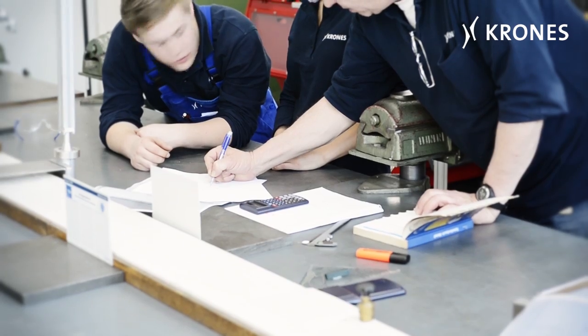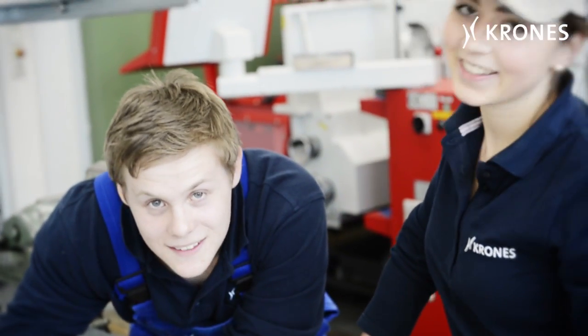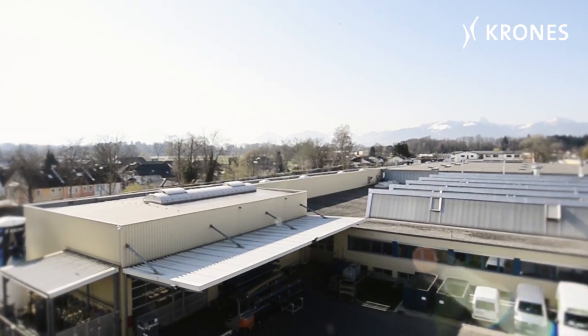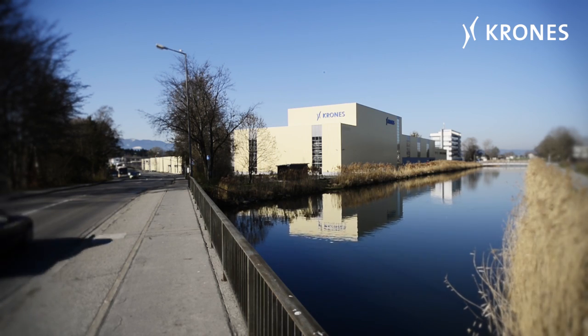Experienced staff are there to help them whenever necessary. Because at Krones, mutual supportiveness is a paramount corporate value worldwide, and at the plant in Rosenheim too, of course.